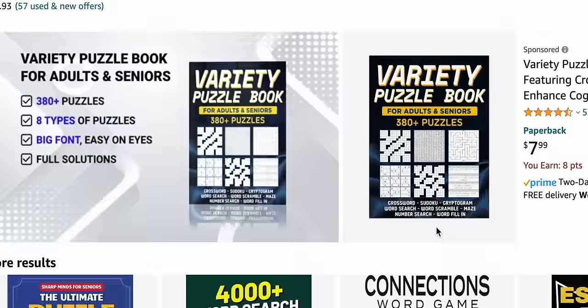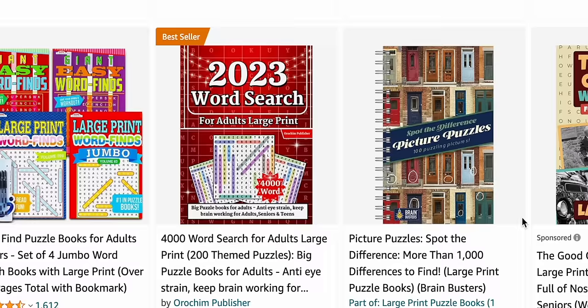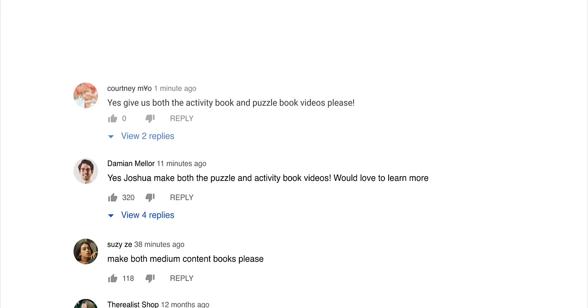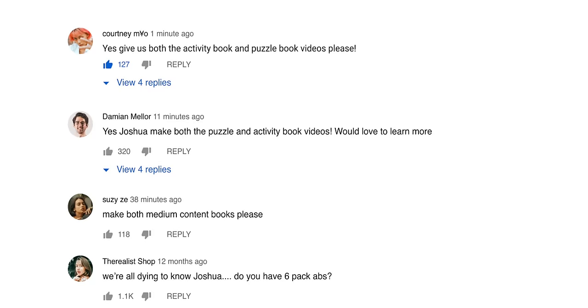Keep in mind, this process can be repeated for any type of medium-content book — not just flower coloring books, that was just the example in this video. Coloring books, activity books, puzzle books — all of these can easily be created using a combination of AI and Book Bolt. The link to Book Bolt is in the description so you can sign up for a free trial and get started as soon as possible. If you'd like me to make another video about a different type of medium-content book, such as activity books or puzzle books, leave a comment below saying you want that video, and if enough people comment, I'll make it.